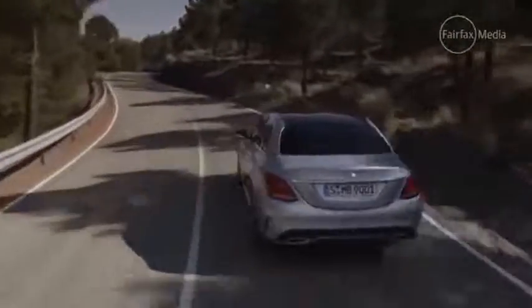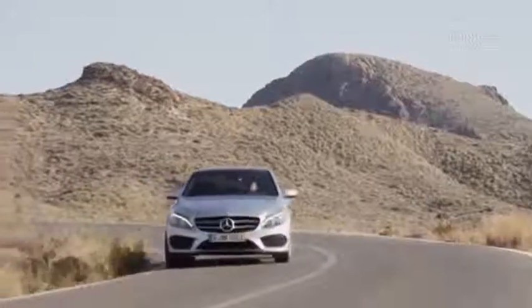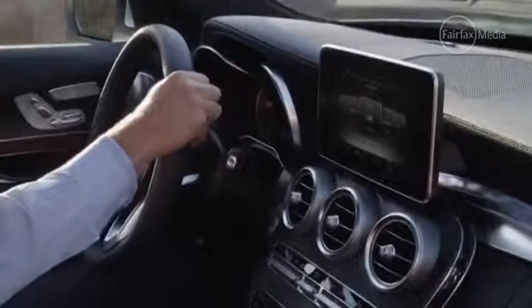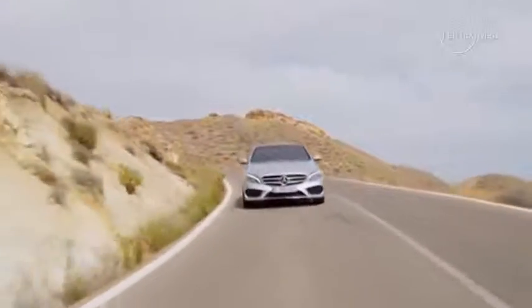Under the skin of the C-Class range, a claimed 100 kilograms has been shed thanks to a partially aluminium construction, which has helped to improve efficiency on some models by as much as 20 percent. The car's overall wheelbase has been extended 80 millimetres, with a lower centre of gravity and a more rigid body for improved ride and handling dynamics. The new C-Class also scores a more dynamic appearance with strong hints to the larger S-Class, as well as a new interior.